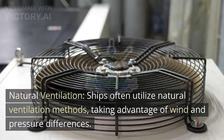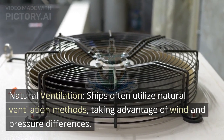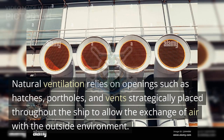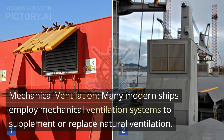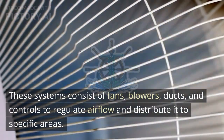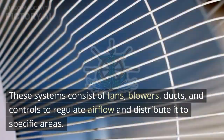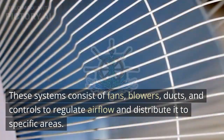Natural ventilation: Ships often utilize natural ventilation methods, taking advantage of wind and pressure differences. Natural ventilation relies on openings such as hatches, portholes, and vents strategically placed throughout the ship to allow the exchange of air with the outside environment. Mechanical ventilation: Many modern ships employ mechanical ventilation systems to supplement or replace natural ventilation. These systems consist of fans, blowers, ducts, and controls to regulate airflow and distribute it to specific areas.